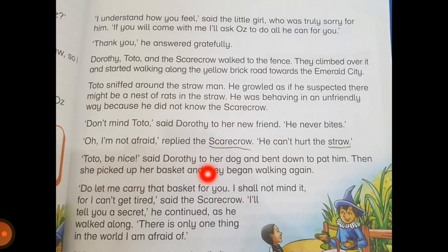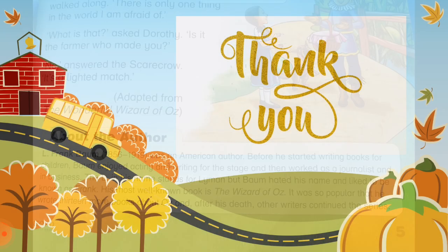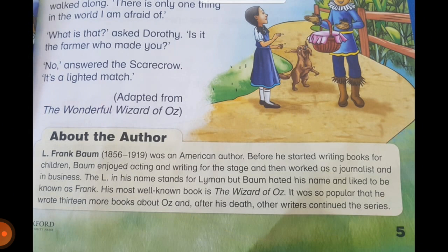'Do let me carry that basket for you. I shall not mind it for I can't get tired,' said the scarecrow. 'I'll tell you a secret,' he continued as he walked along. 'There is only one thing in the world I'm afraid of.' 'What is that?' asked Dorothy. 'Is it the farmer who made you?' 'No,' answered the scarecrow. 'It's a lighted match.' I'll ask you all: why do you think the scarecrow is afraid of a lighted match?